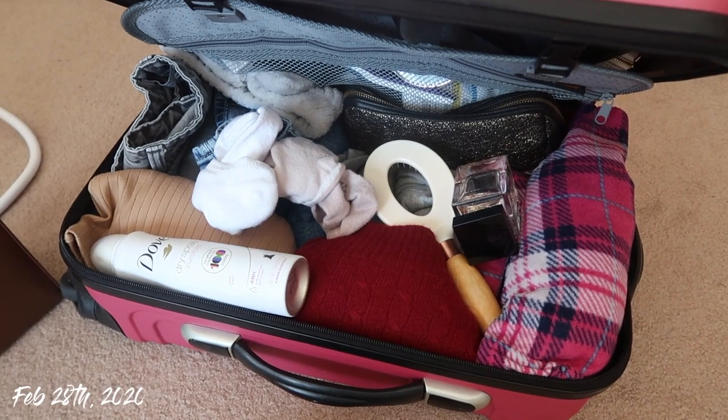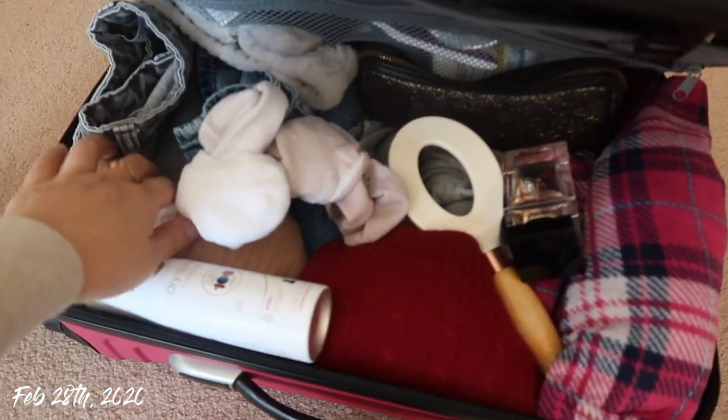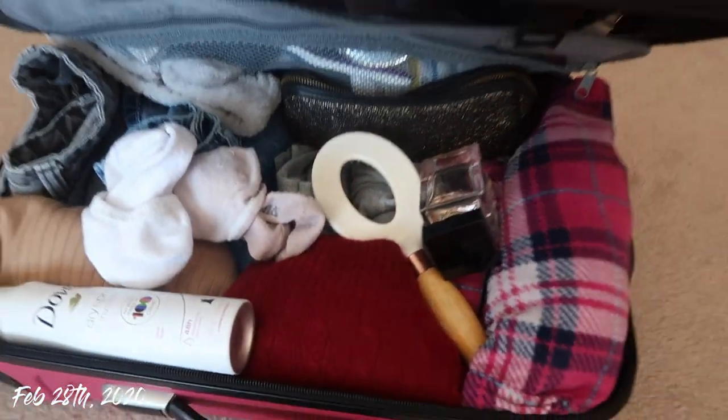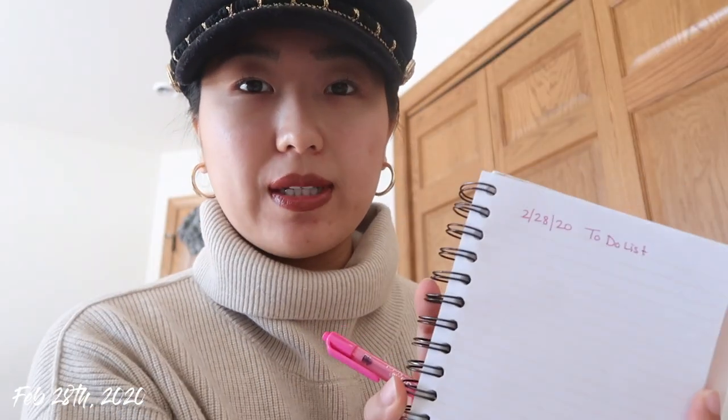We're only going for a weekend so I don't want to pack too much. What I like to do is roll my clothes — when you do that you have more space for other things. If you fold them the same way you kind of run out of space. I'm currently at my desk writing a to-do list of everything I need to do today.